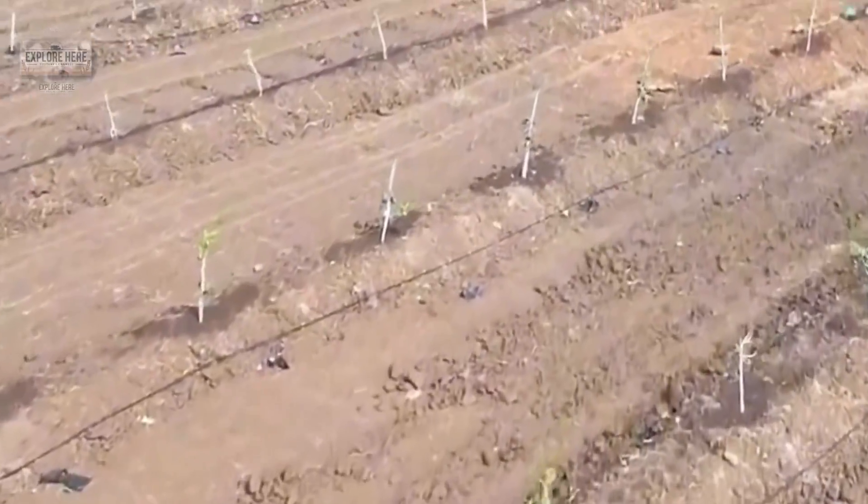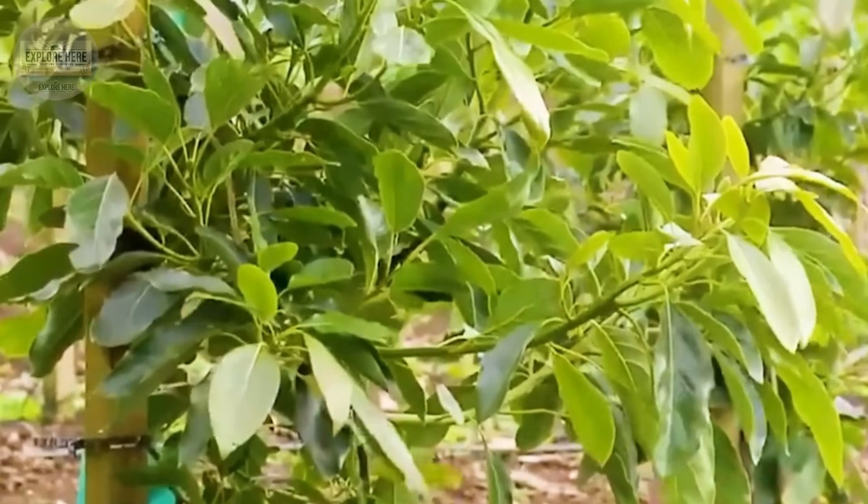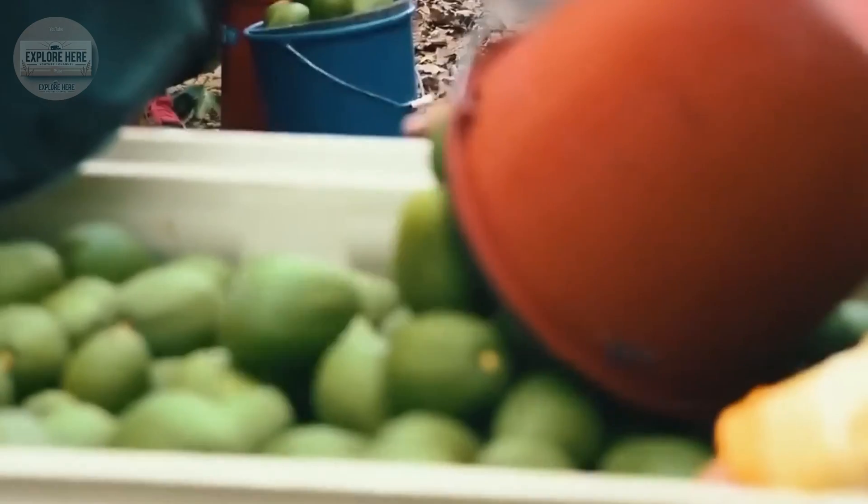The last drops of water fall gracefully, as if the avocado is shaking off dew. This delicate process ensures that each avocado is intact, unblemished, and ready for the next stage of its journey.